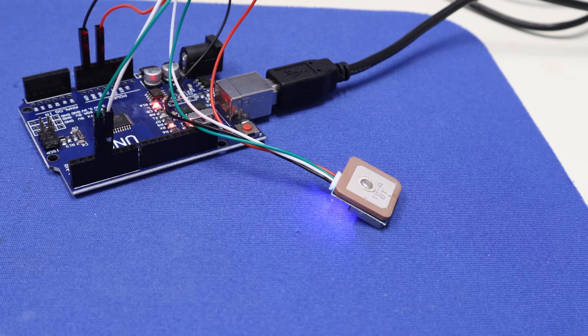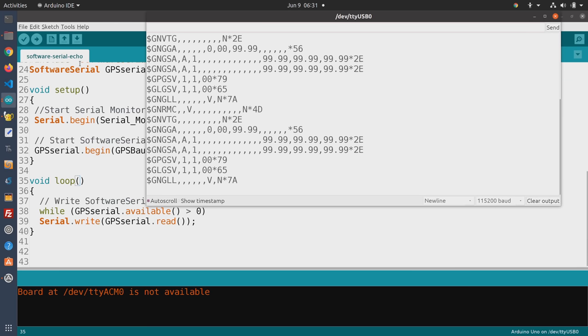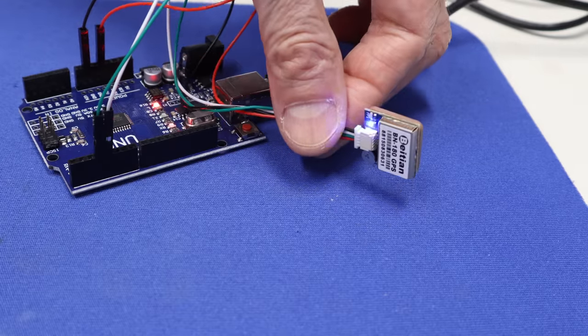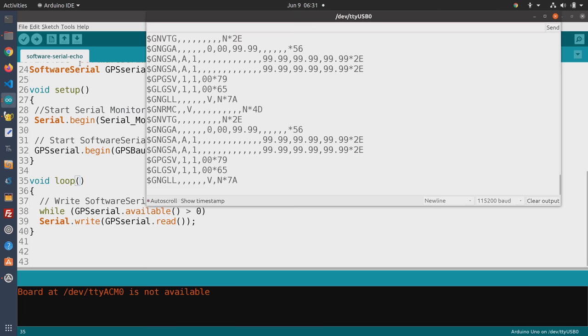I've got my GPS hooked up, so let's open the serial monitor and take a look at the data. Remember, I'm indoors right now so this data is going to be garbage data. But as you can see, we are receiving data from our GPS, and the GPS unit is flashing every time it transmits. If you don't get anything back, check your connections — the most likely error will be reversing transmit and receive, so just try swapping those two lines. I'm going to take this outside now and run it where I can pick up some satellites.